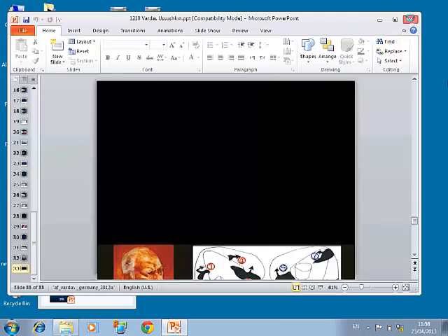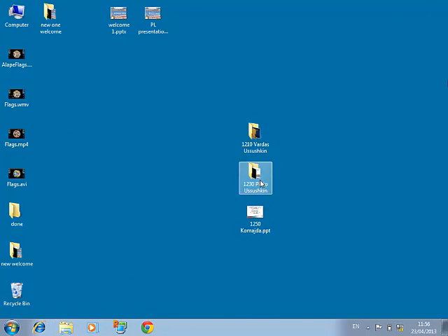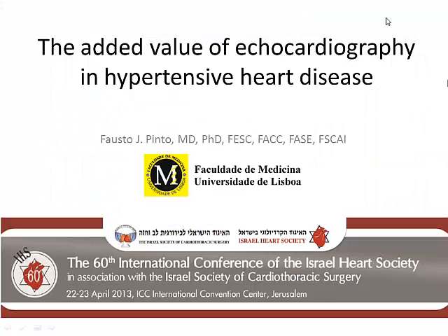The next talk is entitled 'The Added Value of Echocardiography in Hypertensive Heart Disease.' This talk will be given by Dr. Fausto Pinto, the President-Elect of the European Society of Cardiology, coming from Lisbon, Portugal. It is an honor and pleasure to have him with us.